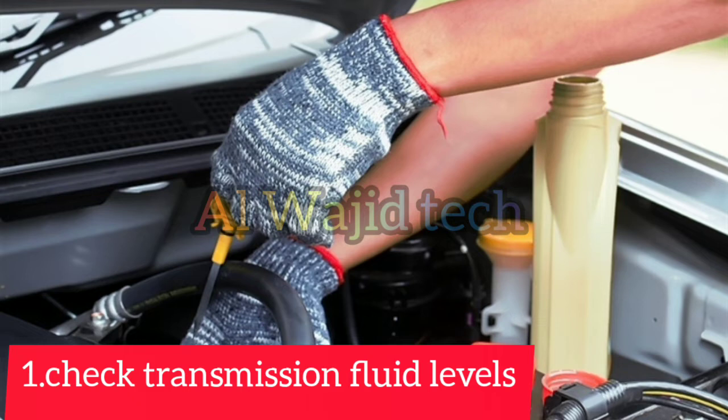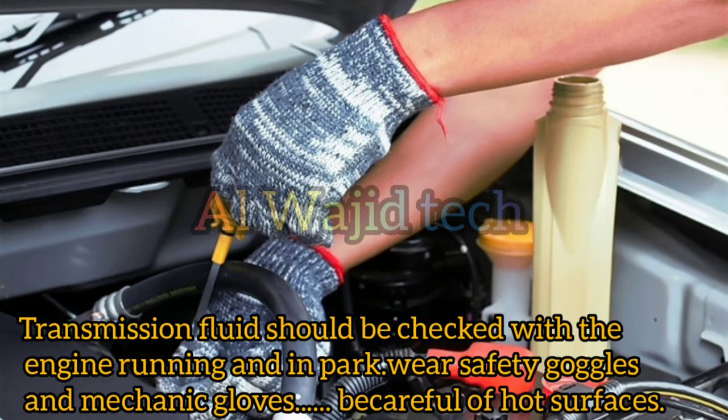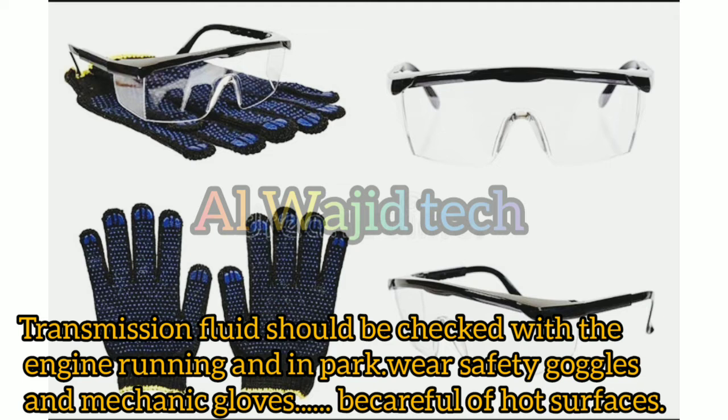Step 1: Check transmission fluid levels. Transmission fluid should be checked with the engine running and in park. Wear safety goggles and mechanic gloves, and be careful of hot surfaces.